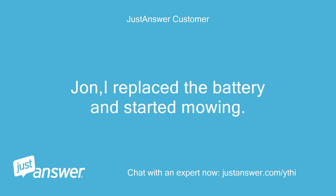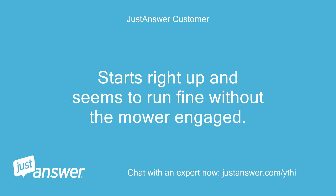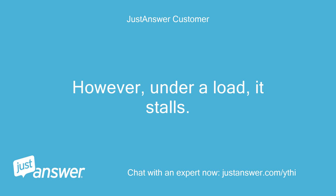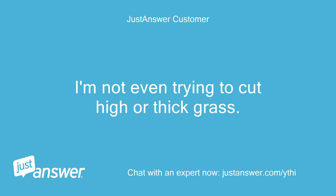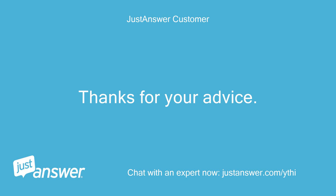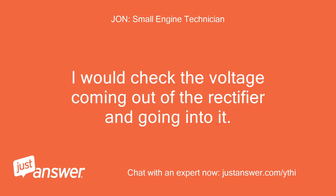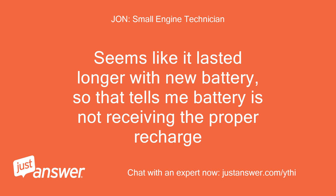I replaced the battery and started mowing. I was really hopeful but after 15 minutes it stalled again — same symptoms. Starts right up and seems to run fine without the mower engaged, but under a load it stalls. I'm not even trying to cut high or thick grass. Started it back up, mowed for another 20 minutes without stalling, and finished what I had to mow. For now I'll consider this closed — if you'll just tell me what the next thing is you would check if it stalls again. I would check the voltage coming out of the rectifier and going into it. Seems like it lasted longer with the new battery, so that tells me the battery is not receiving the proper recharge.